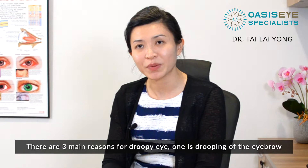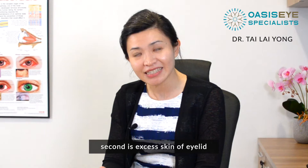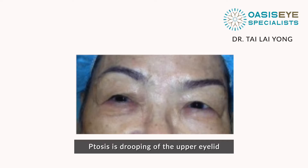There are three main reasons for a droopy eye. One is drooping of the eyebrow, second is excess skin of the eyelids, and third is the actual upper lid itself drooping.